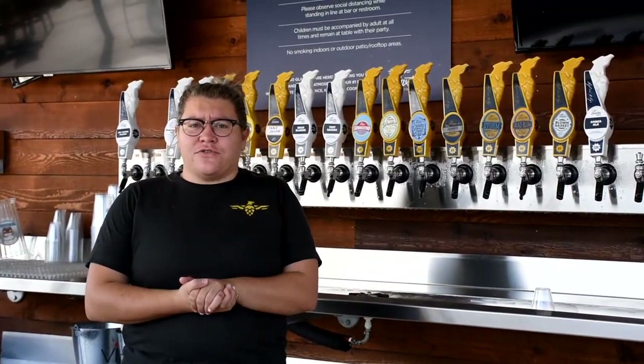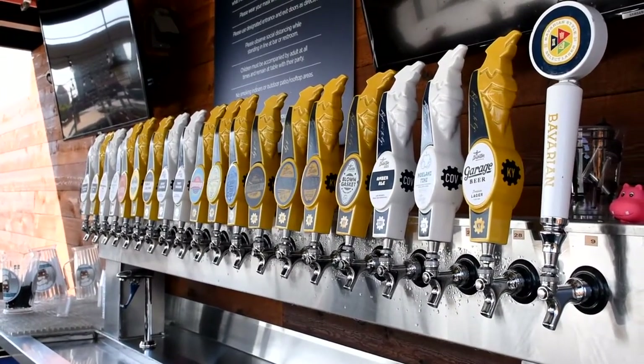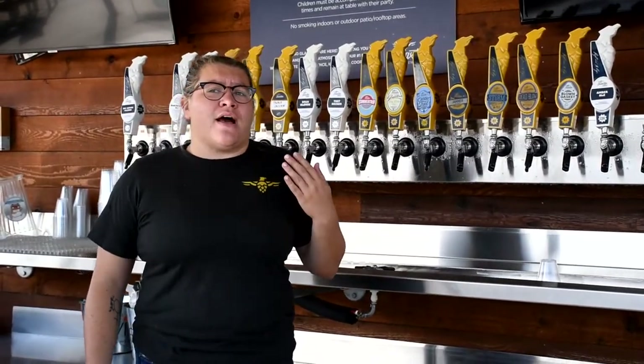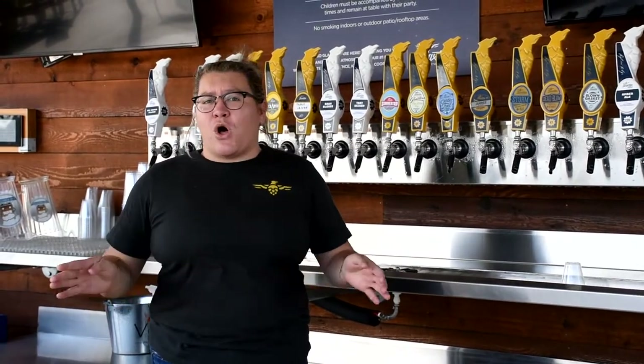Some of the beers we'll be featuring in the package today is our Garage Beer, which is a light American lager. It's a great beer for sitting by the pool, mowing your grass, hanging out, camping — any of that. It's very low ABV, low IBU. You are not going to have a ton of hops. It will not be a heavy one. You can drink them all day long.